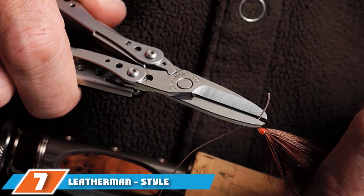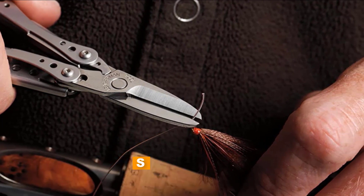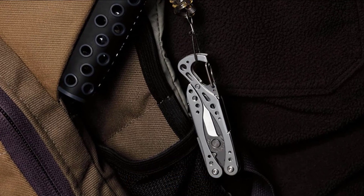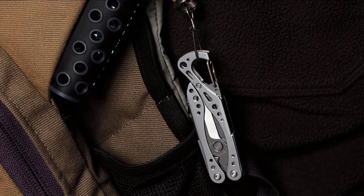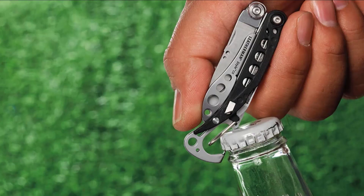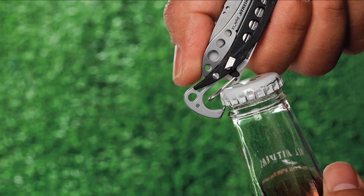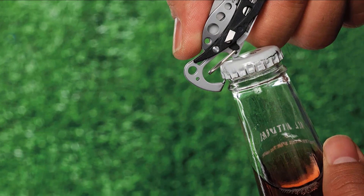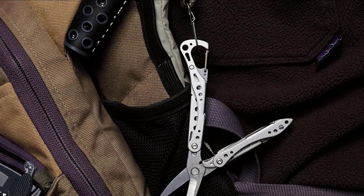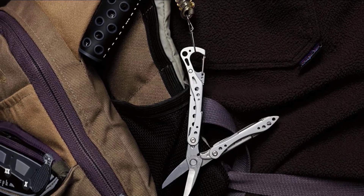Moving on to number 7, the Leatherman Style CS Multi-Tool. The Style CS is not intended for the journeyman electrician or accomplished handyman. It's more for the average guy or gal who tackles the occasional craft job or minor repair to an appliance. And that's fine because those folks make up the majority of the population and really don't have any use for a high-end multi-tool with all the bells and whistles. For such an unassuming piece of kit, an incredible amount of thought obviously went into the tool's design — it looks like something out of a science fiction movie, and it even has a carabiner built into the heel.